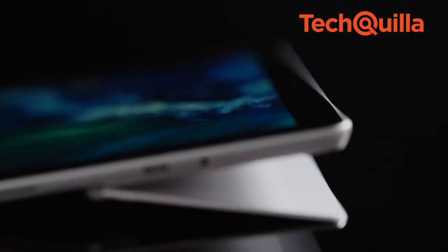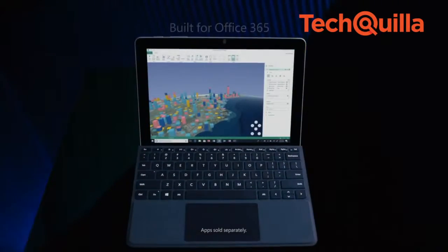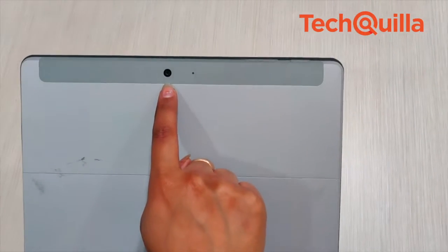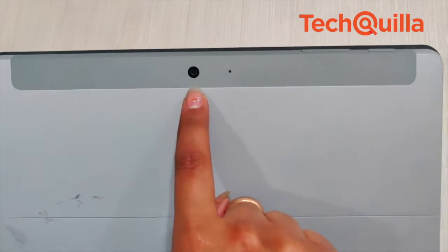Powered by the 7th generation Intel Pentium Gold Processor 4415Y, the device comes equipped with a 5MP front camera and an 8MP autofocus rear camera.